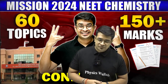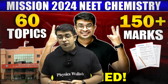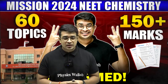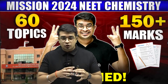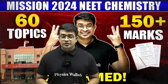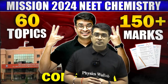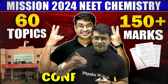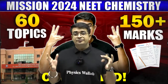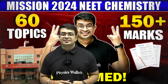Hello everyone, welcome to Physicswallah. This session is going to be very important for all those students who are preparing for the NEET examination. There are lots of topics in chemistry and you may be confused about which topics to pick and which to skip in order to score well. In this session, I am going to end that confusion.